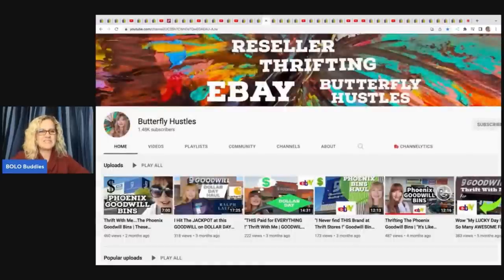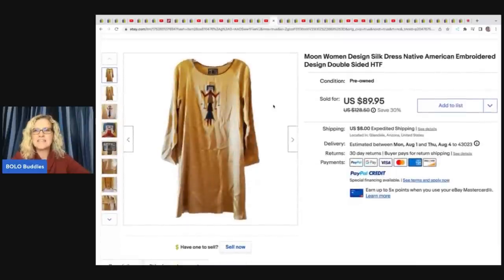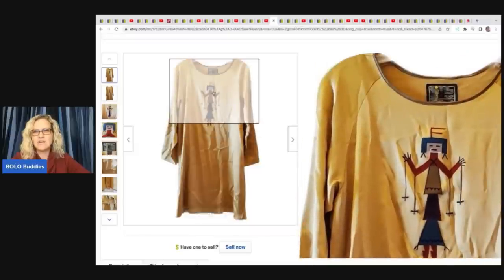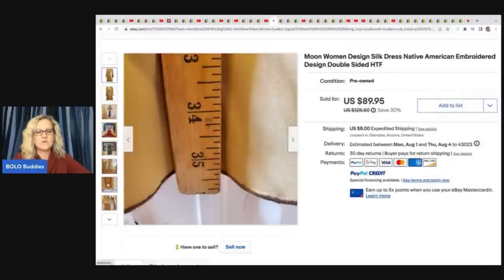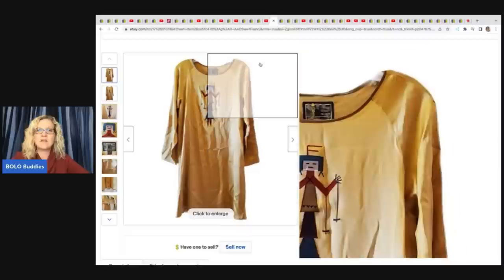Butterfly Hustles — definitely check out her YouTube channel, she's amazing. She kind of took a little break and I'm hoping she'll be back with regular content. She sold this moon women's design silk dress with a native American embroidered design — she finds the most amazing stuff and takes you into the thrift store with her. Really educational, awesome channel. She sold this for $89.95 and got it at a Goodwill for $5.50.